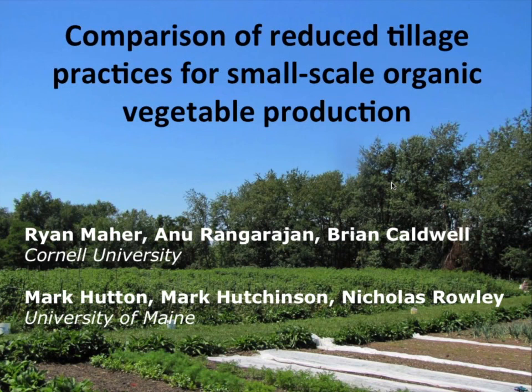Good morning, everyone. My name is Ryan Maher. I'm with Cornell University, and today I want to present on some work that we've been doing in collaboration with the University of Maine, essentially to support small-scale organic vegetable farmers as they look towards reduced tillage practices and successful adoption of reduced tillage on their farm.